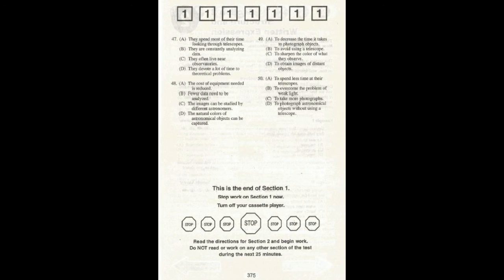Number 47: According to the speaker, what do people often think about astronomers? Number 48: What is one advantage of photographing the skies? Number 49: Why do astronomers often use photographic plates? Number 50: What is one reason astronomers make long time exposures?